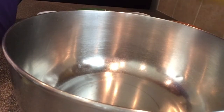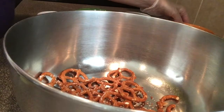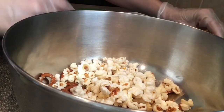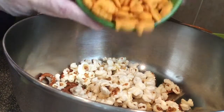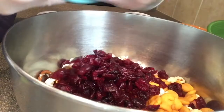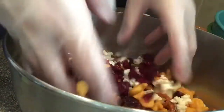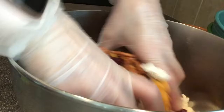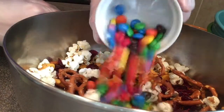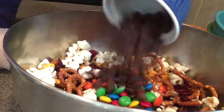So for our trail mix, you want to take your pretzels, and then you want to add in the popcorn, and then your goldfish and craisins. I like to stir that around before I add in my M&Ms and my chocolate chips.